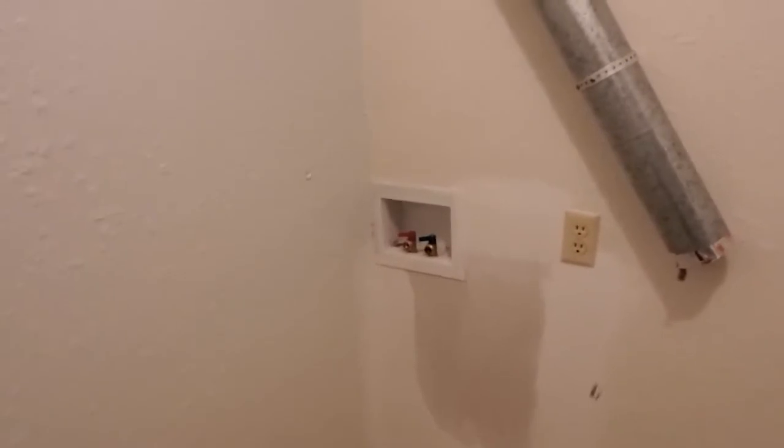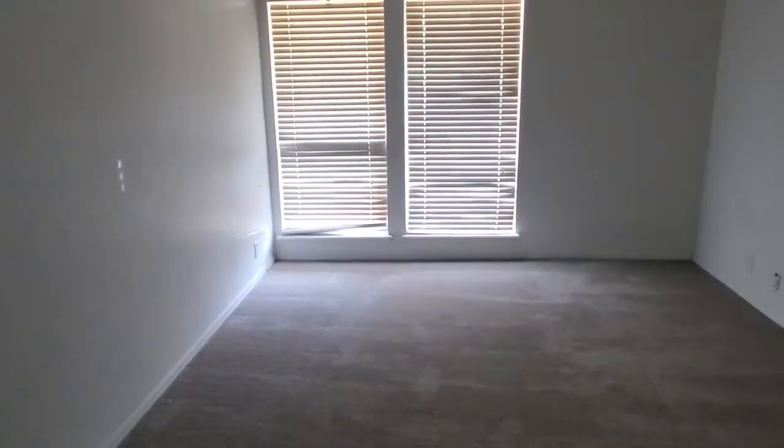This was put in about two and a half to two years ago. It comes with full-size washer and dryer capabilities. And here is the bedroom.